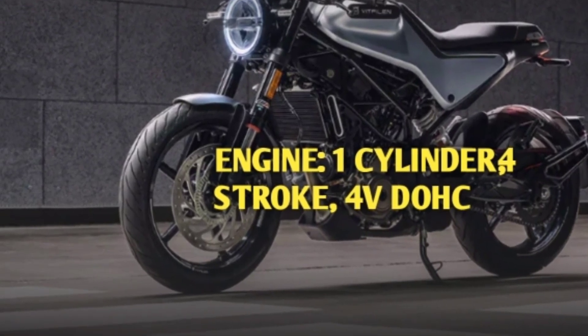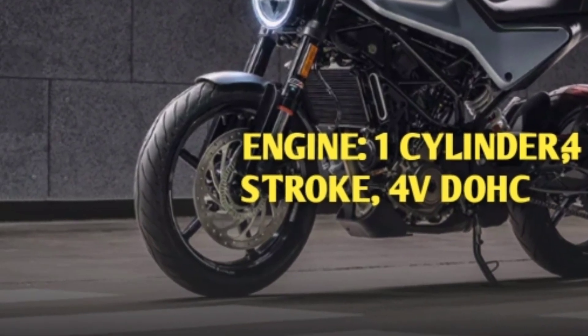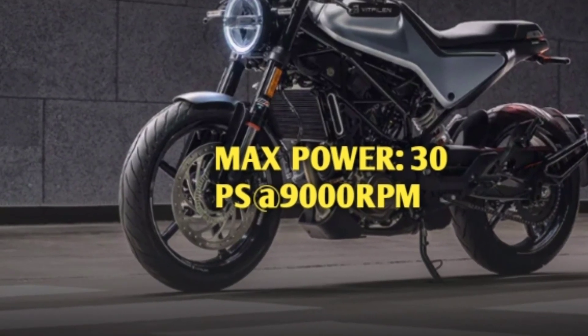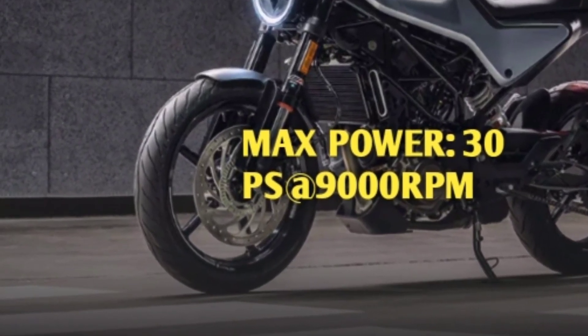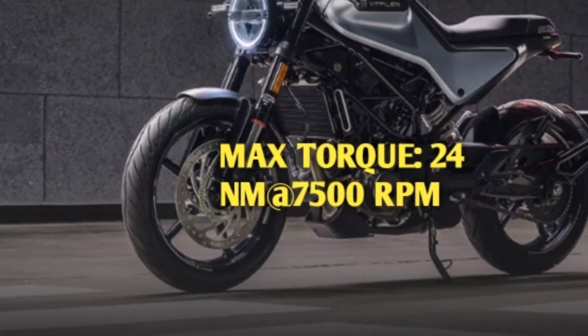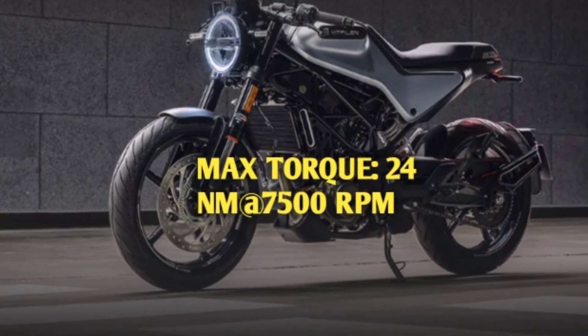Engine is single cylinder, 4-stroke, 4-valve and DOHC. Maximum power is 30 PS at 9,000 rpm. Maximum torque is 24 Nm at 7,500 rpm.